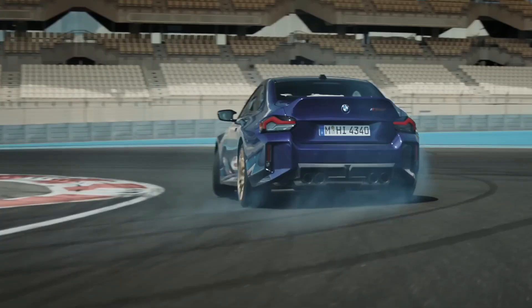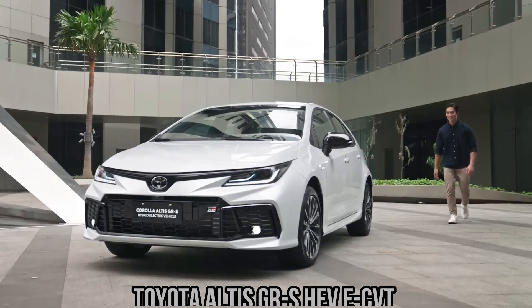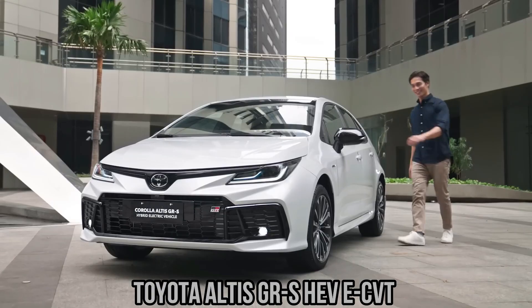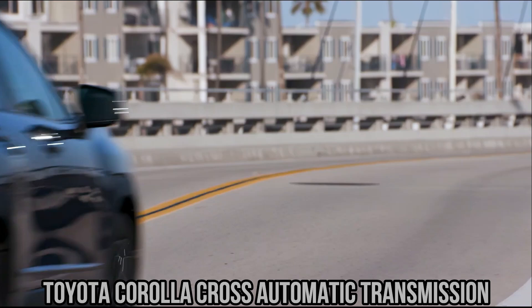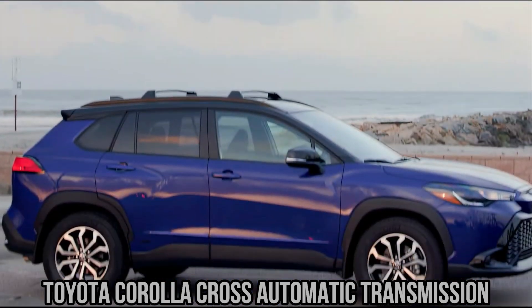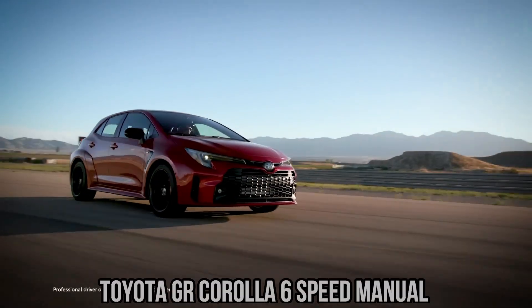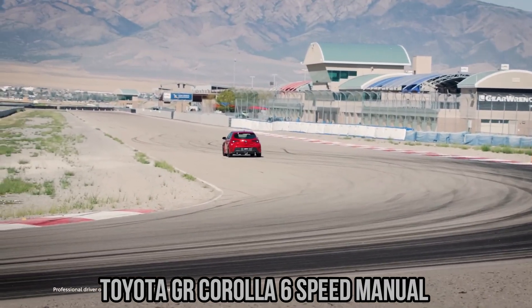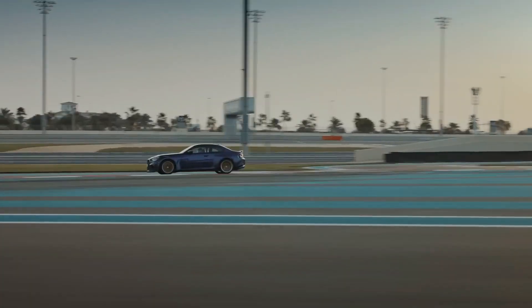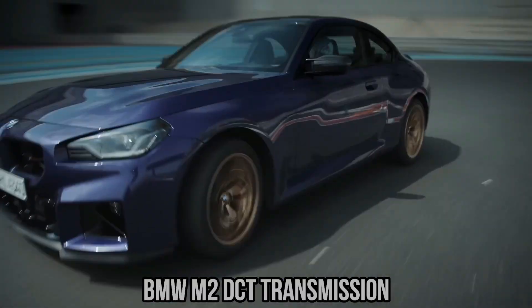So what does all of this mean for everyday drivers? If your priority is maximum efficiency in city driving, a CVT may be the best choice. If you spend long hours on the highway, a modern automatic with many gears could give you the lowest fuel consumption. If you value simplicity and lower repair costs, a manual remains a solid option, provided you are skilled enough to drive it efficiently. And if you want a blend of efficiency and performance, the dual-clutch transmission is a compelling option, especially for enthusiasts who want rapid gear changes.